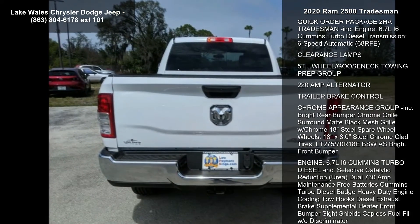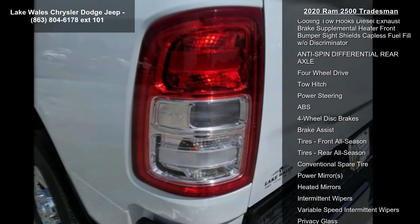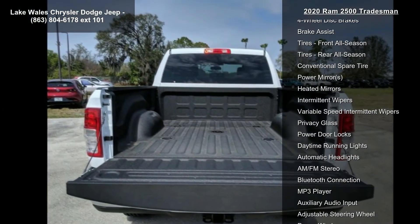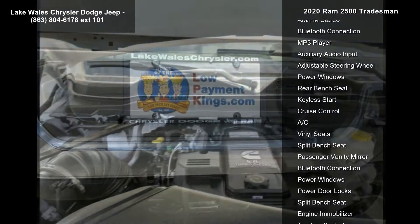Mirror running lights, exterior mirrors with supplemental signals, exterior mirrors courtesy lamps, trailer tow mirrors, bright white clear coat, diesel grey black heavy duty vinyl 40-20-40 split bench seat included, front armrest with cupholders, and manual adjust 4-way front passenger seat.